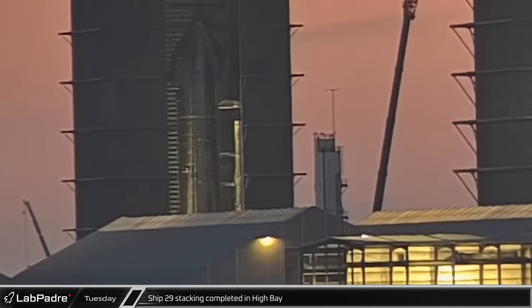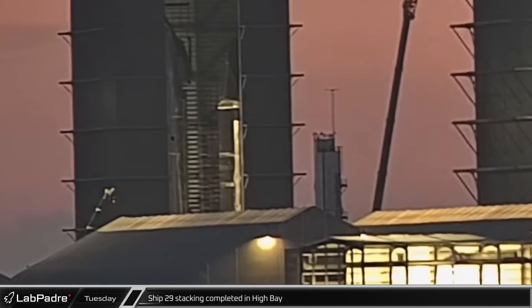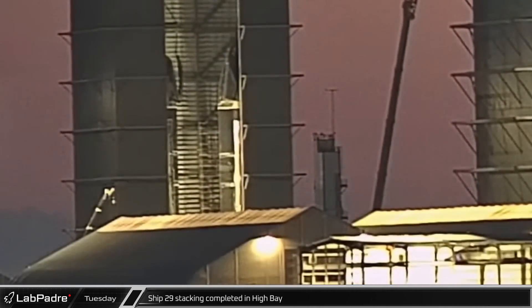Stacking and assembly of Starship 29 was completed on Tuesday evening in the high bay, capping off a somewhat quiet day.